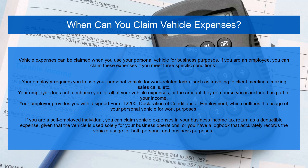Second, your employer does not reimburse you for all of your vehicle expenses, or the amount they reimburse you is included as part of your income. Third, your employer provides you with a signed Form T2200, Declaration of Conditions of Employment, which outlines the usage of your personal vehicle for work purposes.